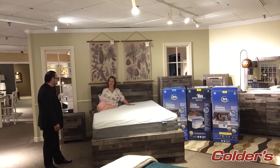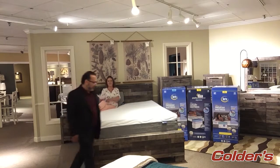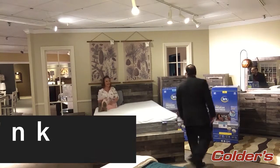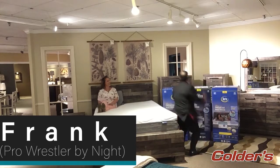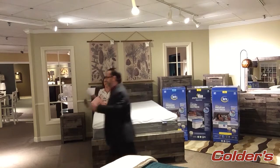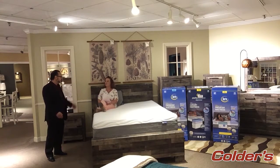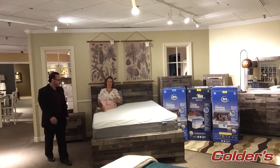What about motion transfer? Andrea is a bit of a restless sleeper and her partner sometimes gets disturbed. Frank demonstrates by pressing on the mattress while Andrea is lying on it — she does not feel it at all. Because of the gel memory foam, you will not feel your partner's movements.